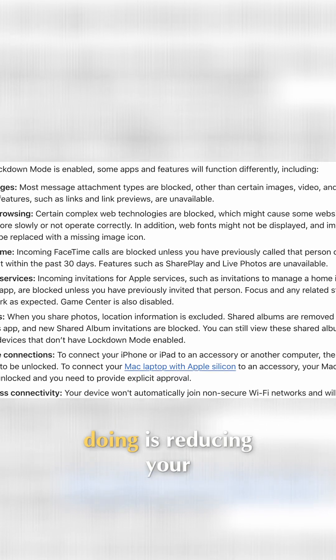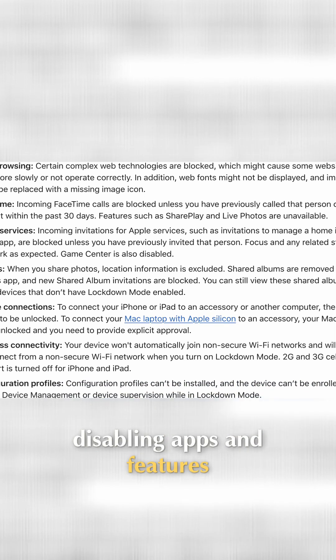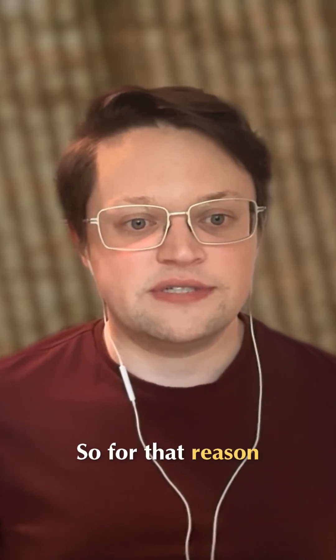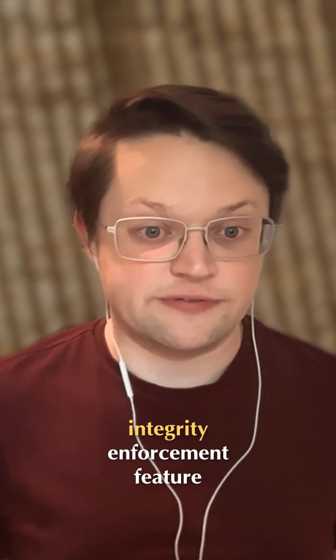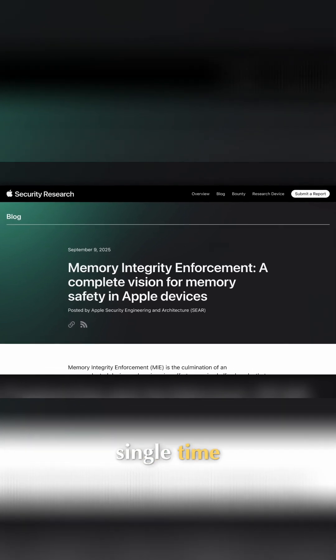Ultimately, what lockdown mode is doing is reducing your attack surface dramatically by disabling apps and features that you're unlikely to need, in the name of security. So for that reason, if you're concerned about this type of threat and you have to choose between lockdown mode and this new memory integrity enforcement feature, you want MIE every single time.